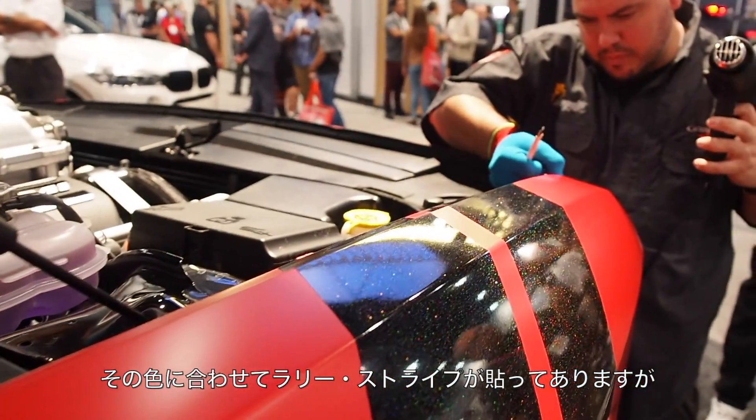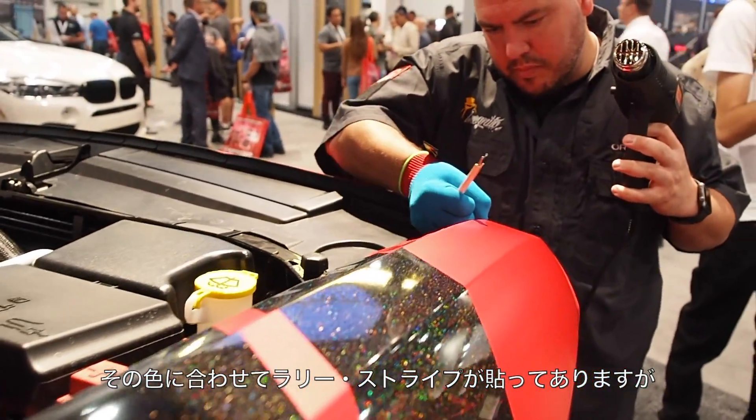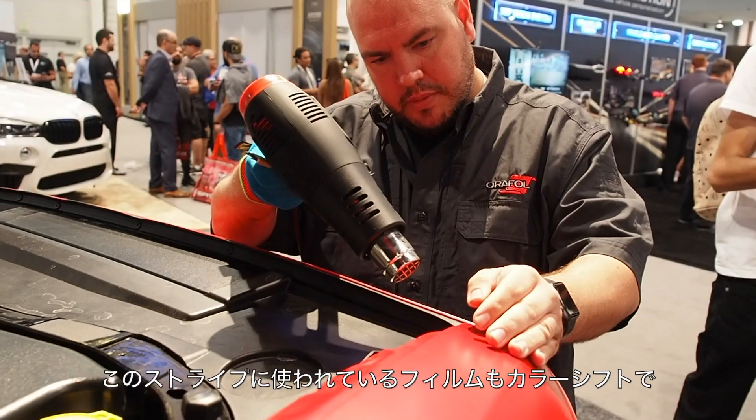If you look at the rally stripes on the Dodge over there, you can see that we have a black galactic gold. Black galactic gold is what we call it — it's a really interesting color. It has a lot of different vibrancy when you see it outdoors as well. It's been an exciting show.